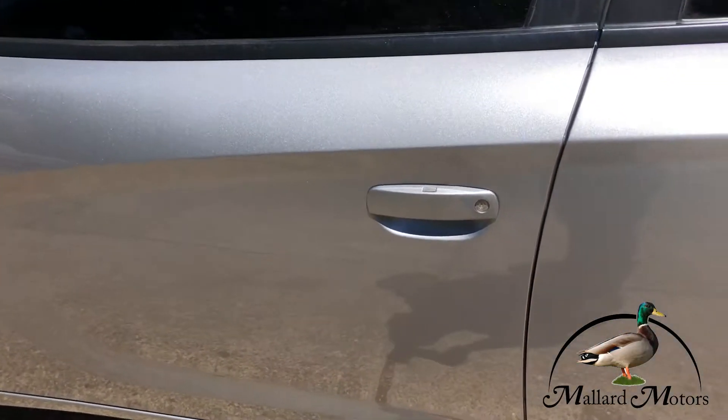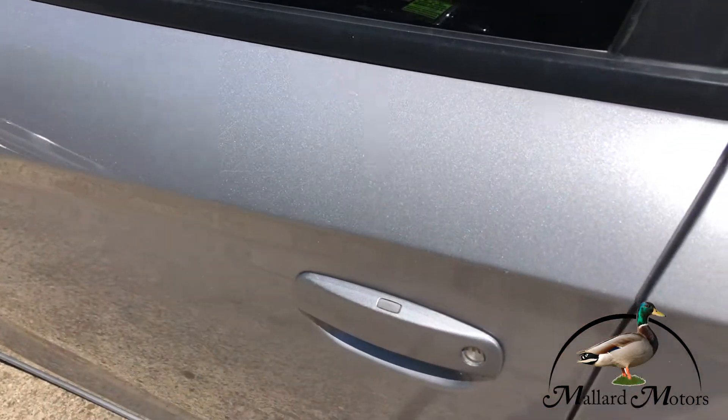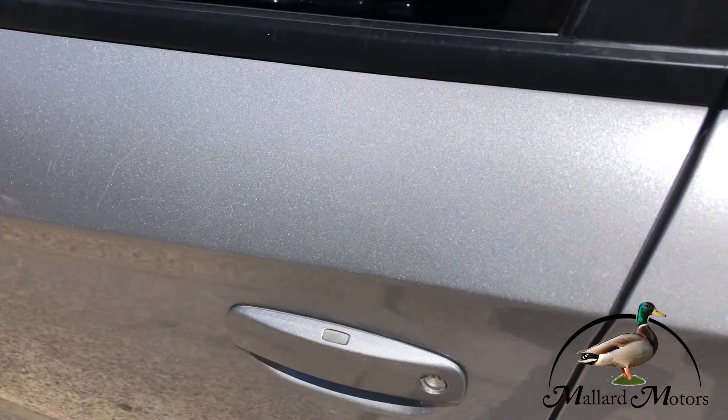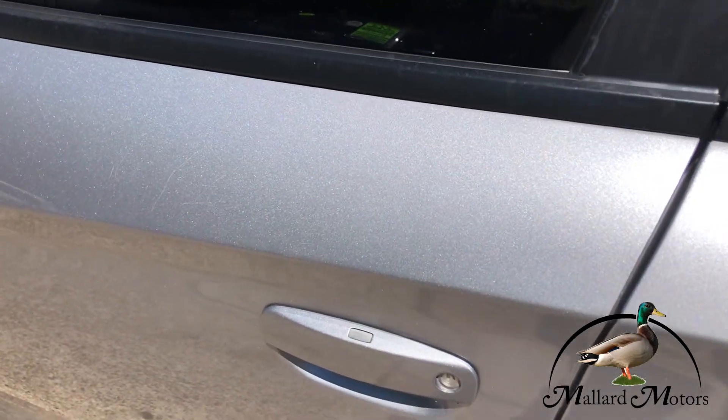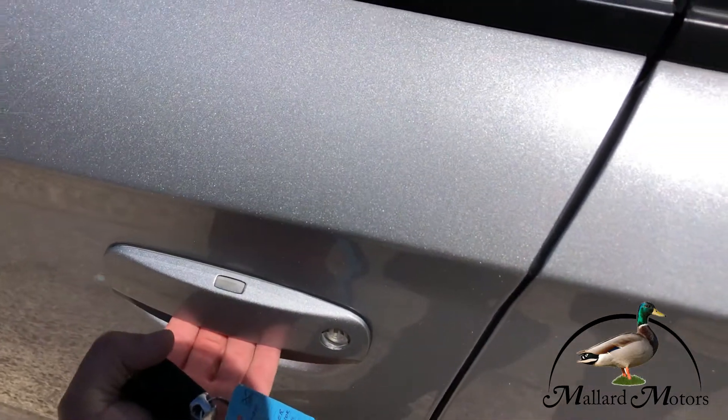You've got a proximity sensing door handle. So if you've got the key with you and you want to lock it, you just push this button on top. If you want to unlock it, all you've got to do is put your hand under there like you're going to open the door, and it automatically unlocks.